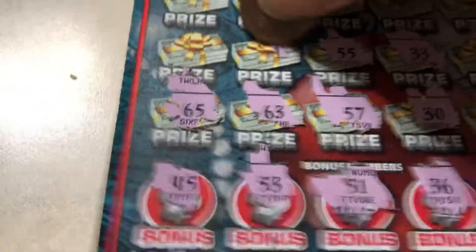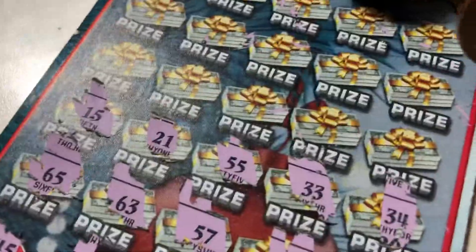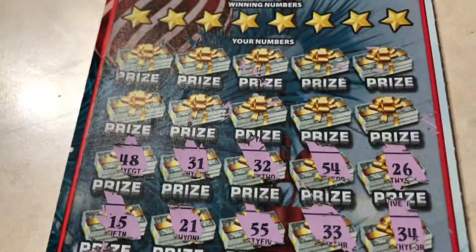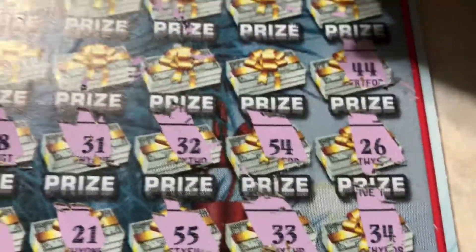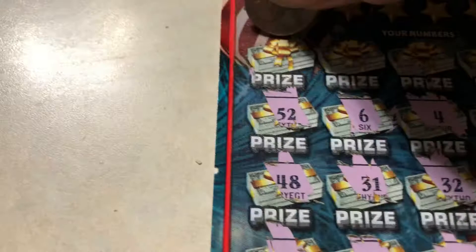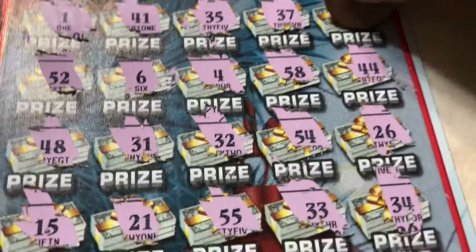55, 21, 15, 26, 54, 32, 31, 48 — still no multiplier. Let's continue: 44, 58, number 4, number 6, 52, number 1, number 41, 35, 37, 12. So there's no multiplier and no star.